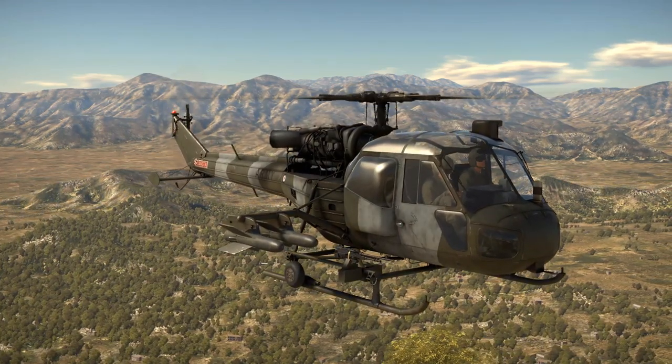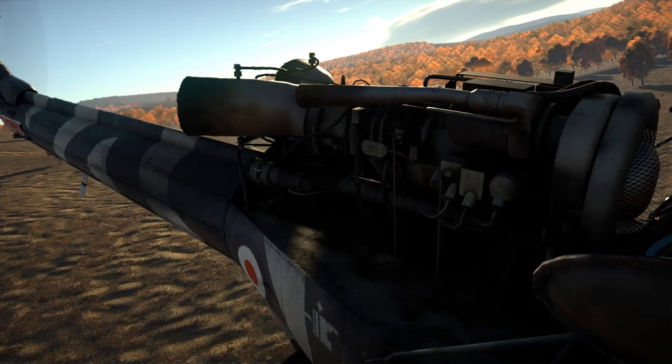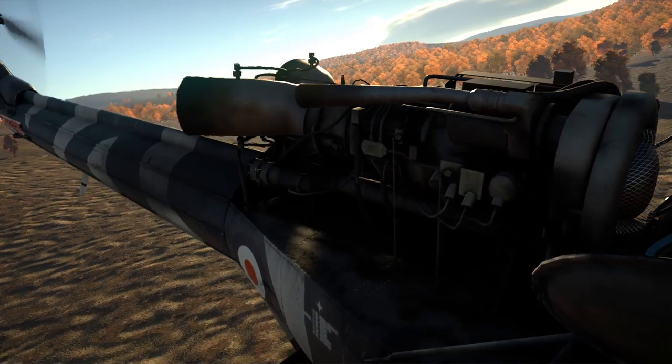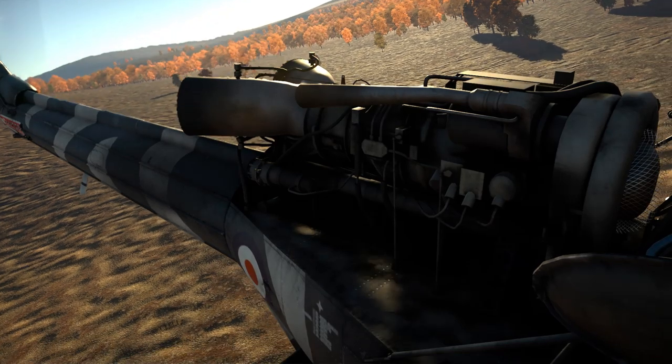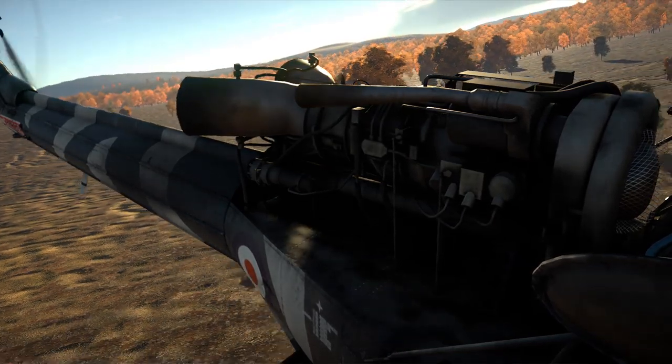The game modes available for these helicopters consist of Ground RB and SB, tank assault, and helicopter battles. In this video we're going to be looking mainly at ground RB, but to start off we are going to have a quick look at helicopter battles and ground assault.